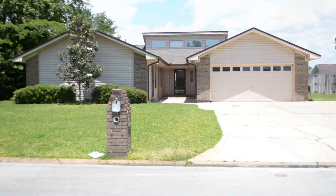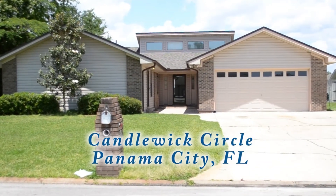Schedule an appointment today to see this wonderful home at 130 Candlewick Circle.